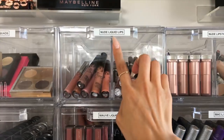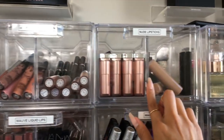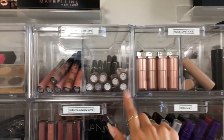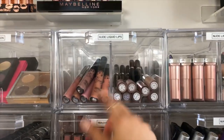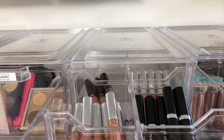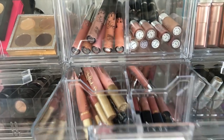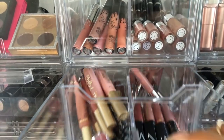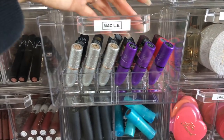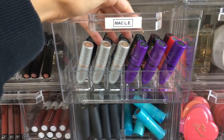These drawers go hand in hand — this is the nude liquid lipsticks drawer, and over here we have nude regular lipsticks — non-liquid formulas. The Maybelline ones, Marc Jacobs in here, all my Dose of Colors lipsticks, Kylie, Marc Jacobs, ABH, Ofra, and ColourPop in the back. And then we have mauve liquid lips — I don't ever wear mauve so I'm not sure why I have them, but I keep them around for tutorials. Over here I keep my MAC limited edition lipsticks — I typically don't use them much, more like nostalgic collector's items. I keep Selena up front.